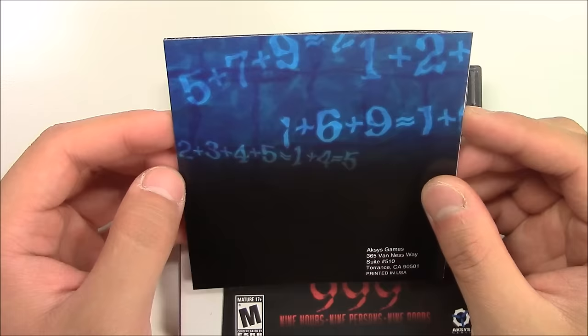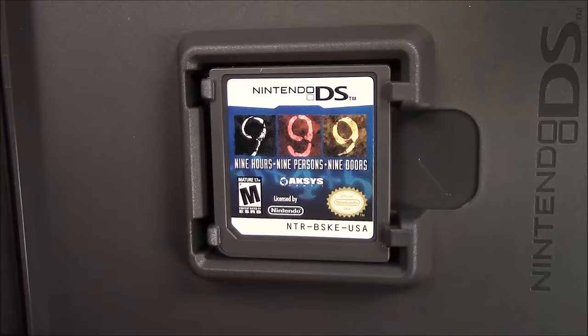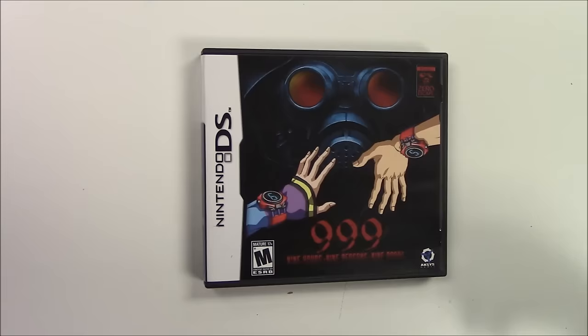And that's the back side — you got a lot of different numbers with addition signs and equal signs. All right, so let's slide this back in. And here's the game cartridge — it says 999, you got the different colors, Nine Hours, Nine Persons, Nine Doors.